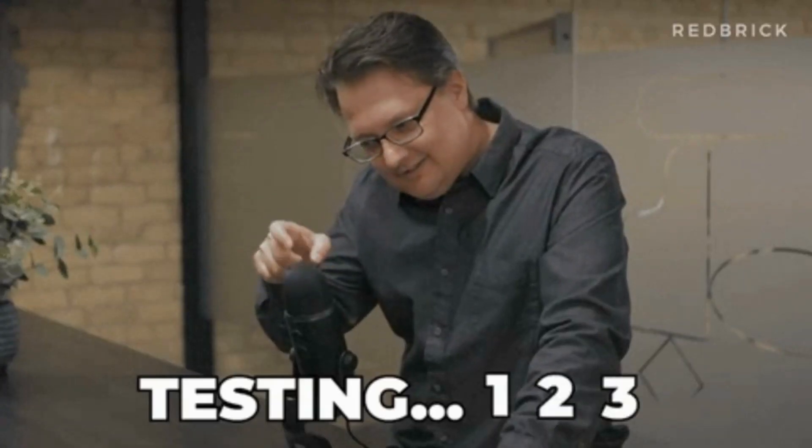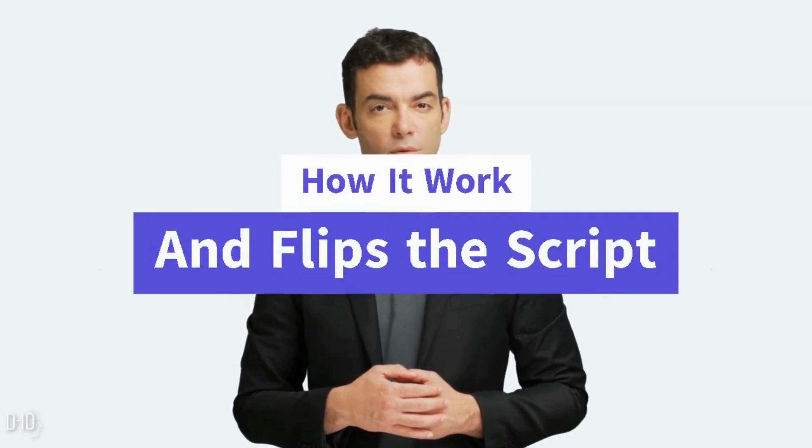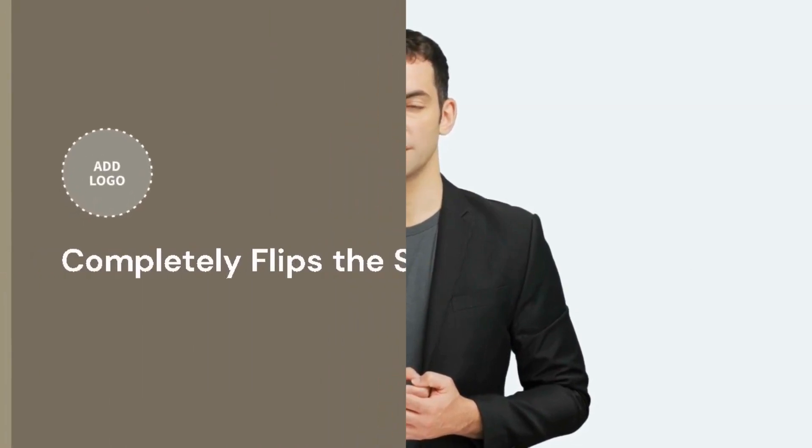After months of testing, he finally found it. It's called reverse outreach. Here's how it works: reverse outreach completely flips the script on traditional link building. Instead of reaching out to bloggers and journalists, you have them come to you. Specifically, you target keywords that bloggers and journalists search for, and create content that they want to link to.